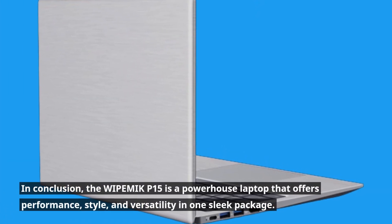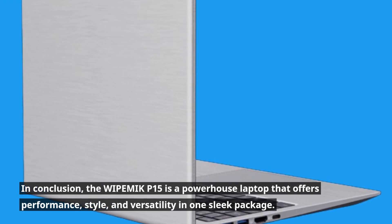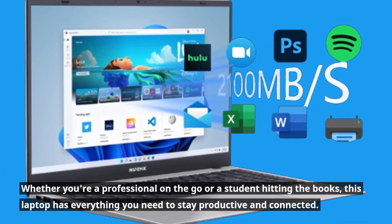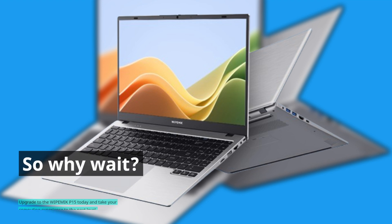In conclusion, the WIPEMIK P15 is a powerhouse laptop that offers performance, style, and versatility in one sleek package. Whether you're a professional on the go or a student hitting the books, this laptop has everything you need to stay productive and connected. So why wait? Upgrade to the WIPEMIK P15 today and take your computing experience to the next level.